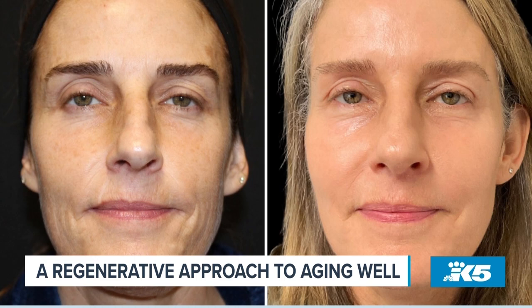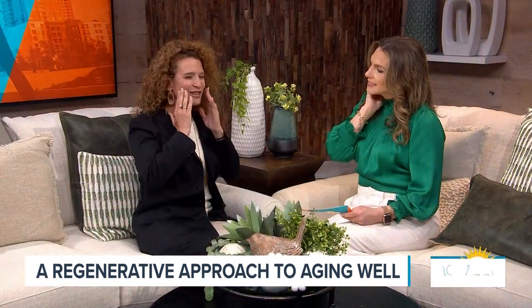Another area you can treat is here — if you smile and you see creepy skin, you can inject Sculptra as a kind of scaffolding for that area. This is a big black hole for filler, so the best options are lasers and things like Sculptra to make collagen here. I had no idea it could be used for this application.